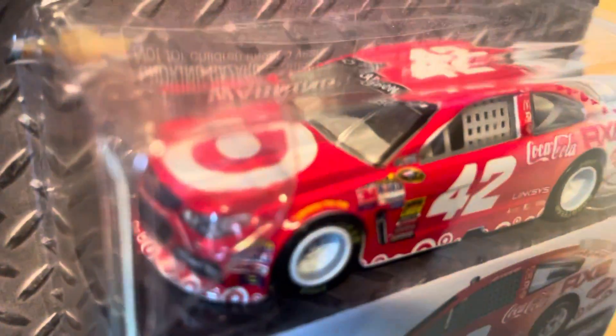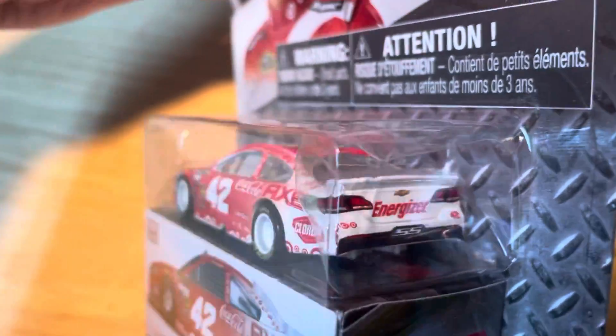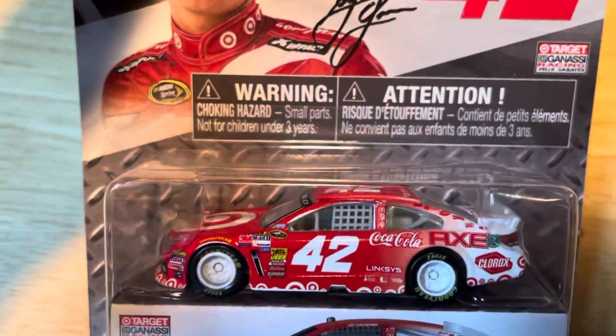I got this car a couple years ago. Nice Target colors. Notice there's no rookie stripes, so assuming this is not a rookie diecast, but it's from 2014.